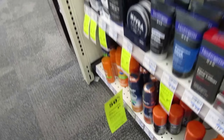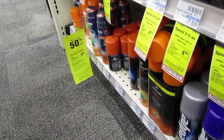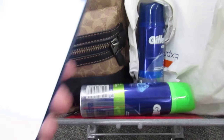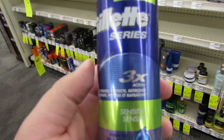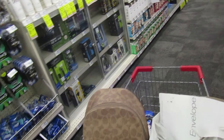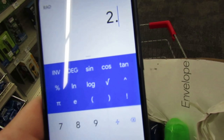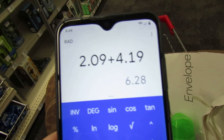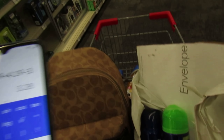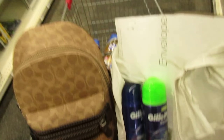Gillette and Venus disposable razors or shaving cream are buy one, get one half off, and you get $3 back when you purchase two. I'm going to get two of these Gillette Men's Shaving Creams — they are priced at $4.19 a piece. One of them is going to be half off at $2.09, the other is $4.19. So it's $6.28 for two cans, but I'm going to get $3 right back, making them $3.28 for both, or $1.64 a piece.